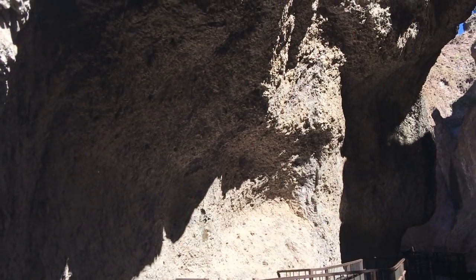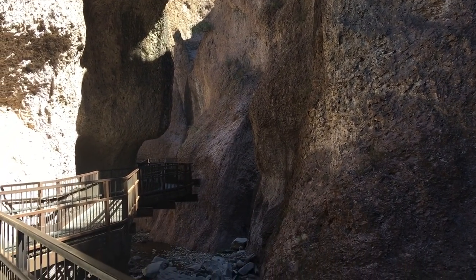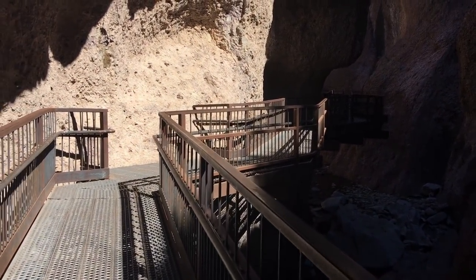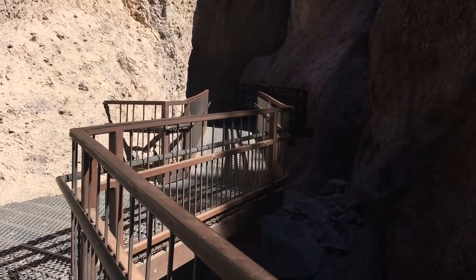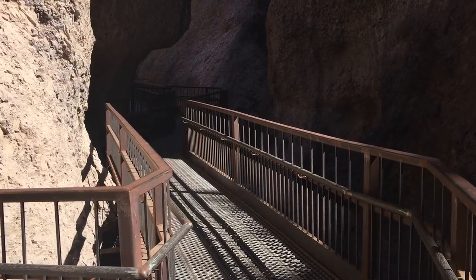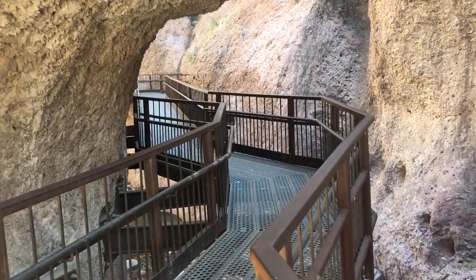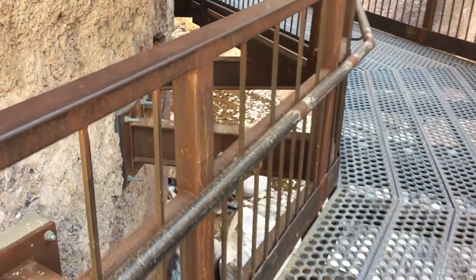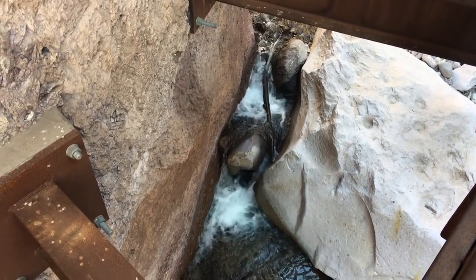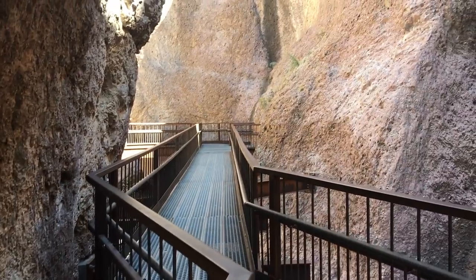Mark explains his editorial decision: his initial plan was to walk the whole length and speed the footage up to 2x or 3x speed while trying to walk steadily. But when he edited it, he felt that speeding it up would be cheating the audience — the canyon looks best at full speed, crystal clear and smooth as it was in real life.